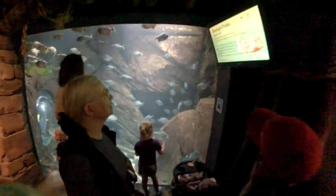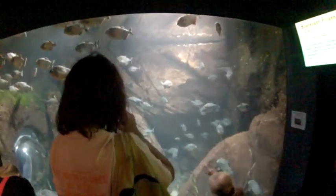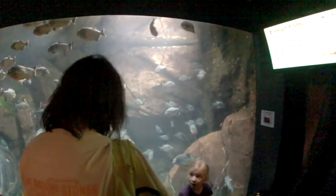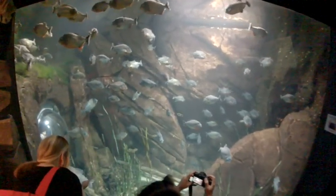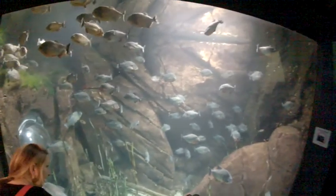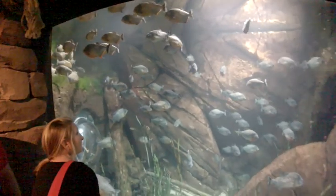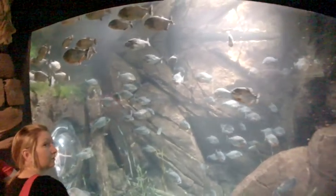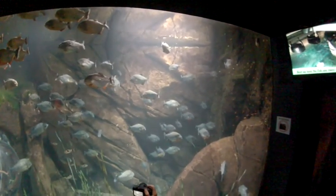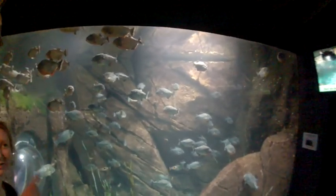These are piranha. Contrary to Hollywood movies, piranha do not actually go and attack humans. Divers can actually go into this water without being eaten alive. They are, however, attracted by blood. But make no mistake about it — they are meat eaters.